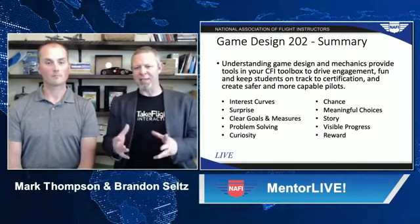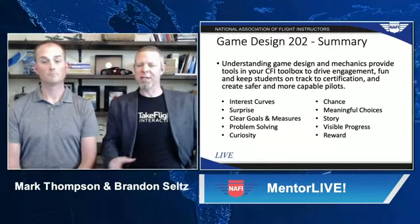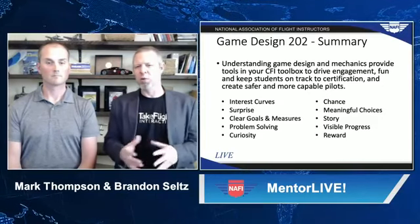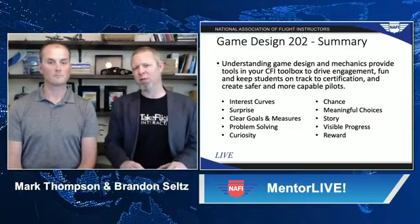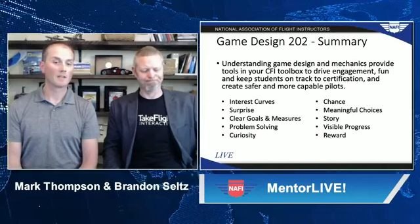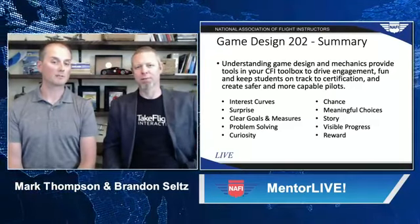To summarize: understanding the game design basics and those mechanics that make up games give you a set of tools you can use to keep your students engaged. Like any good game designer, you should be watching your students and asking yourself: are they having fun? What can I do to maximize their level of engagement? Are they bored? Are they frustrated? With these mechanics, you can have a huge influence on that. If your students are more engaged, they're far more likely to reach certification. By applying mechanics like meaningful choices and problem solving, you can help exercise aeronautical decision-making even more, resulting in more capable and safer pilots.